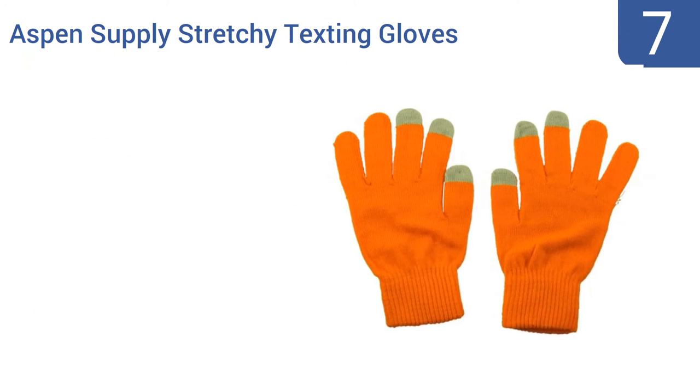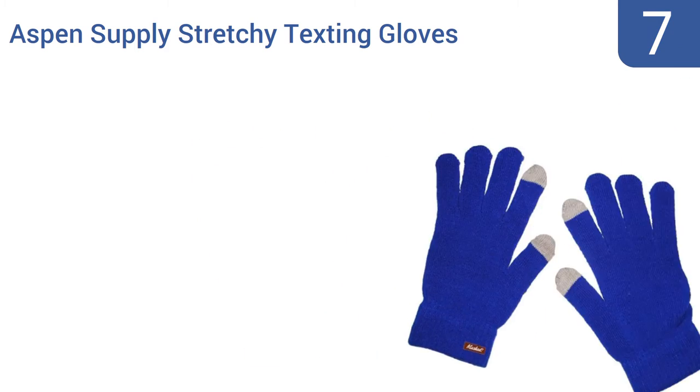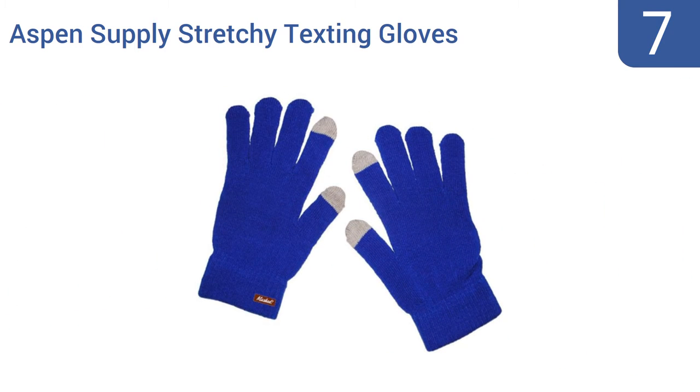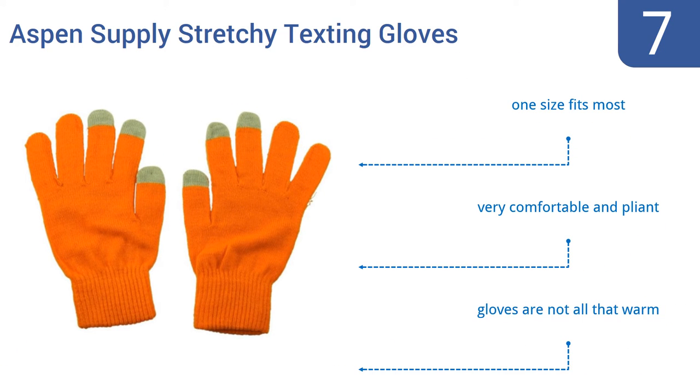At number 7. You can get a pair of Aspen Supply Stretchy Texting Gloves in more than half a dozen colors, including a vibrant orange, a bright pink, or a deep royal blue. These gloves are anything but subtle and they're perfect for kids or teens, but they also come in adult sizes. One size fits most and they're very comfortable and pliant. But they're not all that warm.